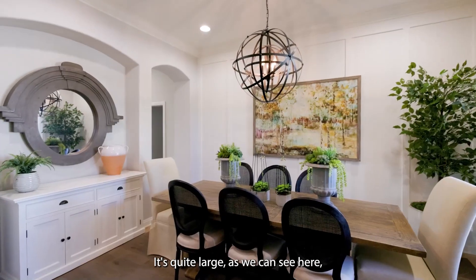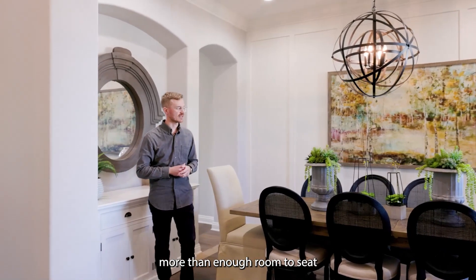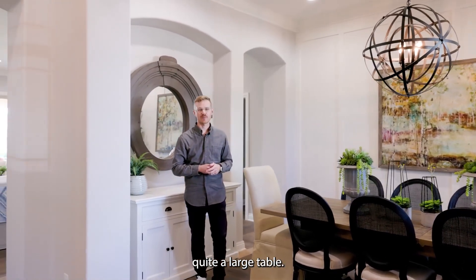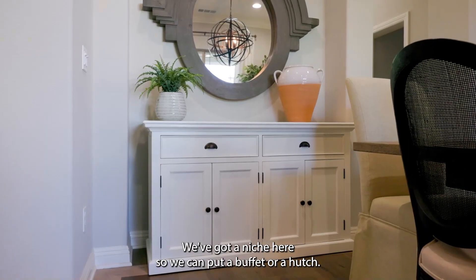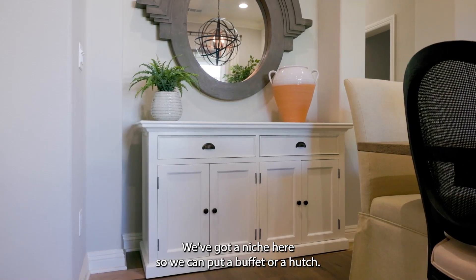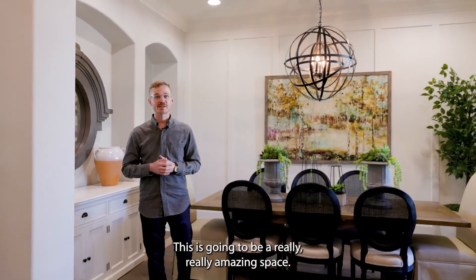Then we're going to go over to the other side of the entry and check out this dining room. It's quite large — more than enough room to seat a large table and get your whole family in here for Thanksgiving dinner. We've got a niche here so we can put a buffet or a hutch. Amazing space, but let's go check out this great room.